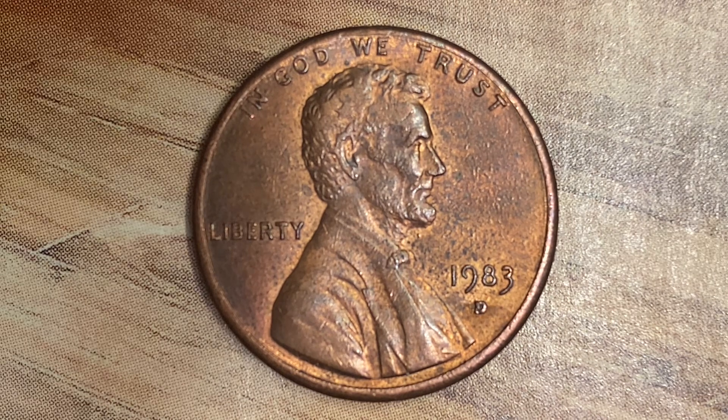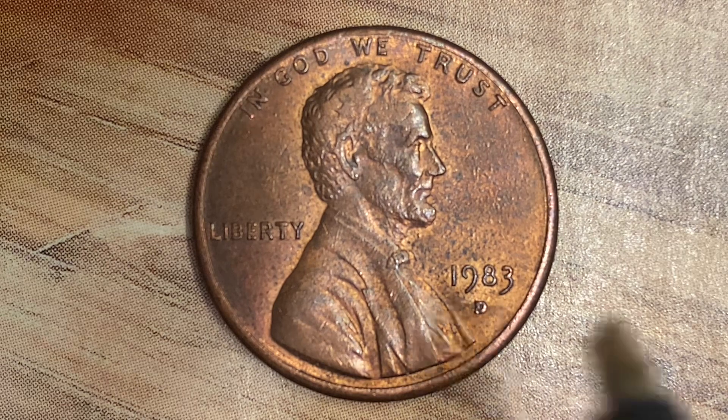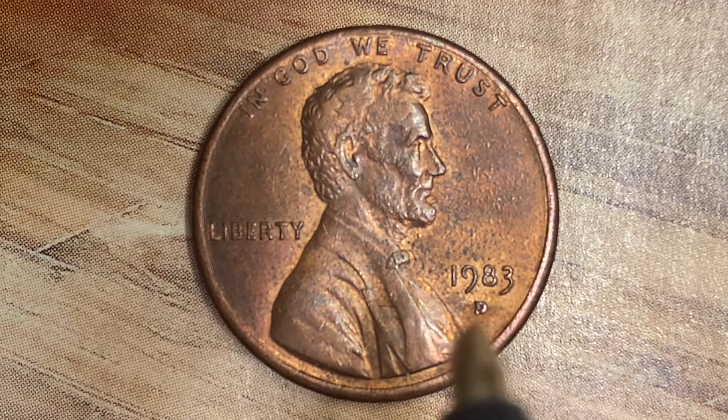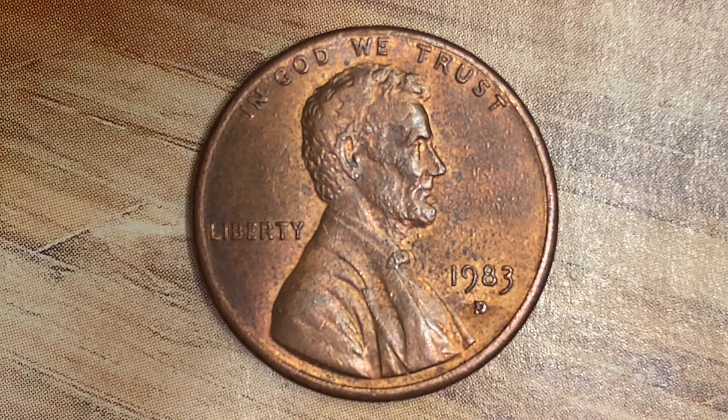We're currently enjoying a look at the front of the coin, or you may call this the obverse of the coin, or simply heads. Here we see In God We Trust, Abraham Lincoln, Liberty, 1983, and the Mint Mark D representing the Denver Mint.